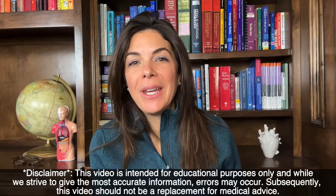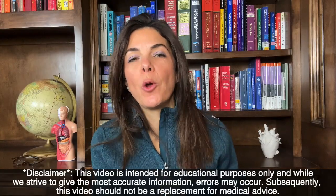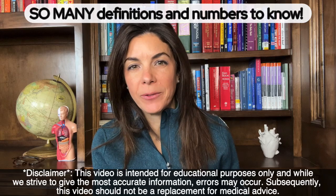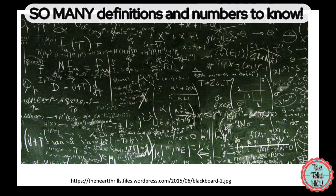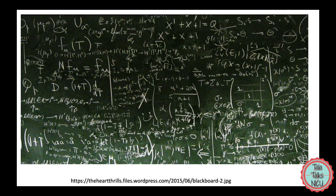I'm sure that anybody new to the NICU feels like there are so many equations and numbers that you have to learn. I promise you that in a couple of years this is all going to feel like you've known it forever. Hi, I'm Dr. Tala and I've been a neonatologist for over 15 years. Today in this video, I'm going to go over all those definitions, numbers, and equations that we use so freely in the NICU.